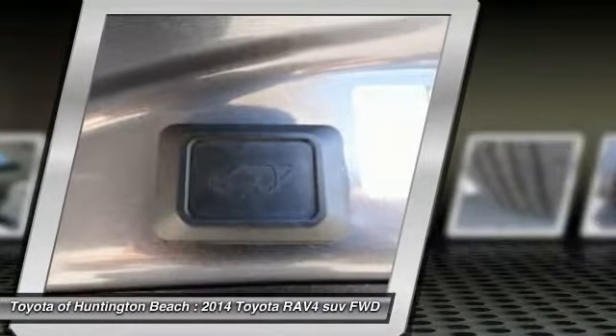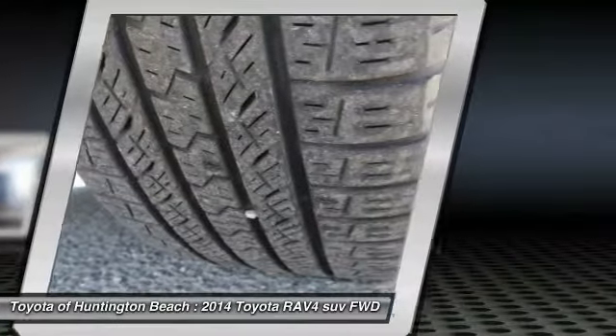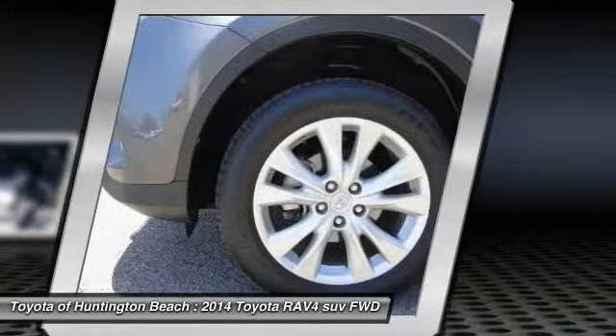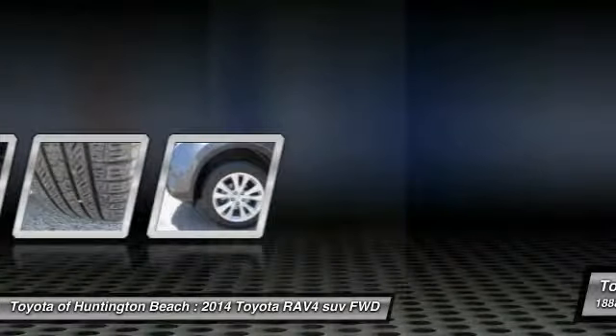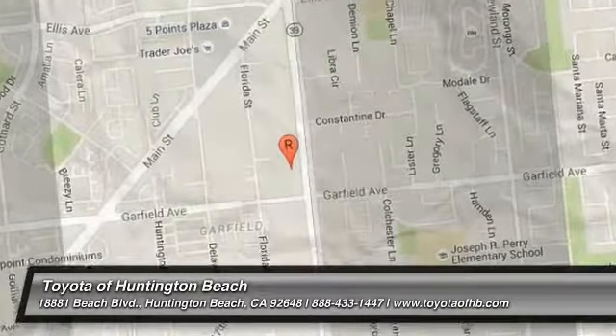This vehicle has less than 35,000 miles. Here are some of this vehicle's great options: navigation system, traction control, leather wrapped steering wheel, air conditioning, dual airbags, alloy wheels, power steering, four wheel disc brakes, and power windows.